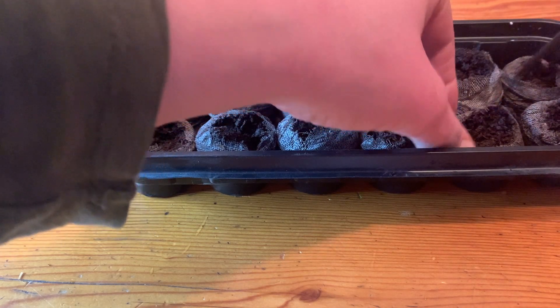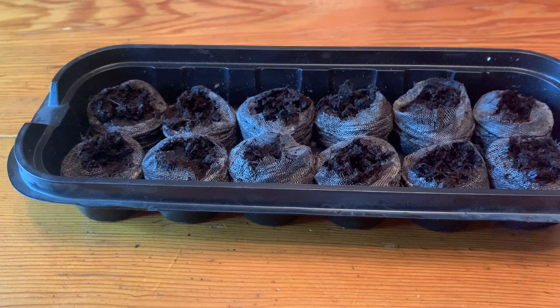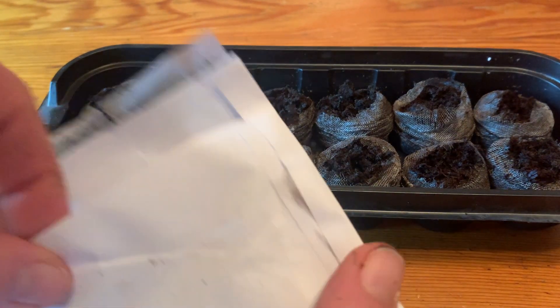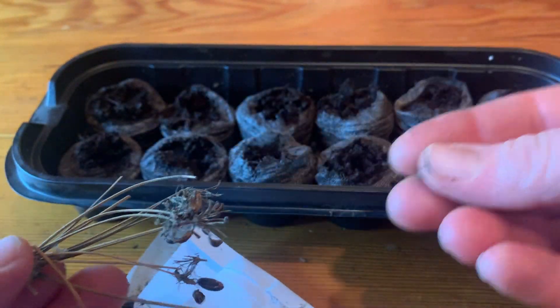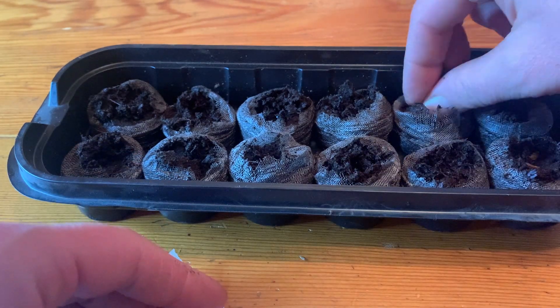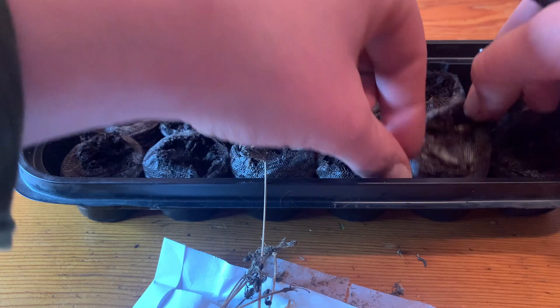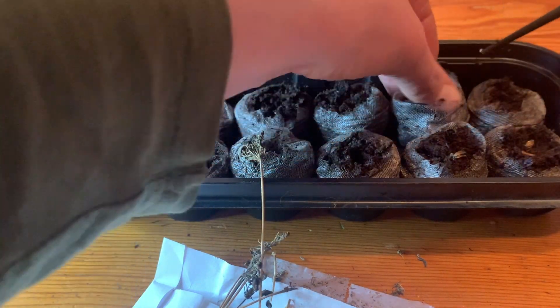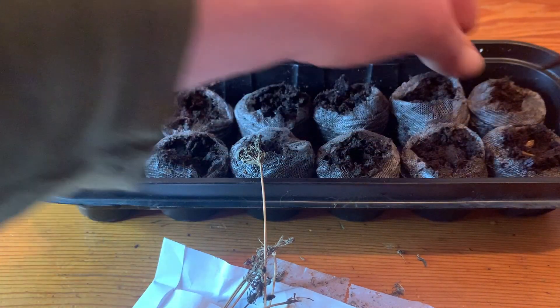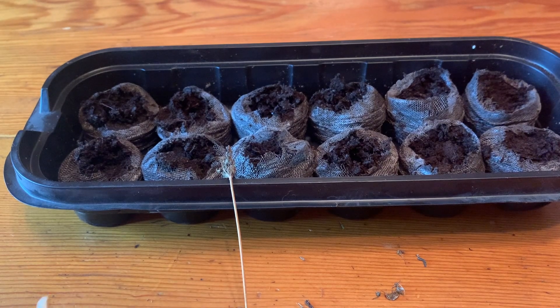Now it is time to start some seedlings. I already soaked these peat pots and fluffed them up. I am going to be planting some herbs because it is February when I'm filming this and that's what I need right now. So I'm planting seed parsley — it's called Scotch lovage. I am unfamiliar with this herb; apparently it tastes like celery. These are seeds given to me by my mother-in-law and I've never planted lovage before. Since these seeds are quite large, I'm just pressing them down into the soil. For smaller seeds, I would just leave them or cover them lightly with soil.